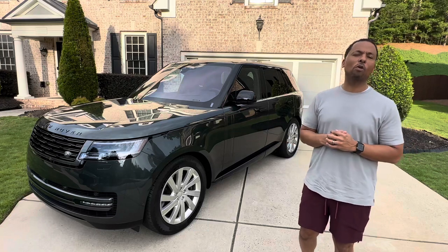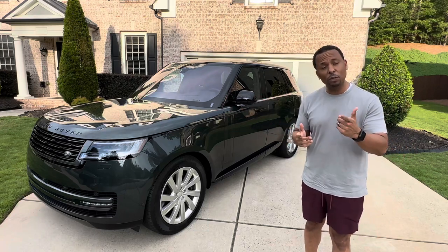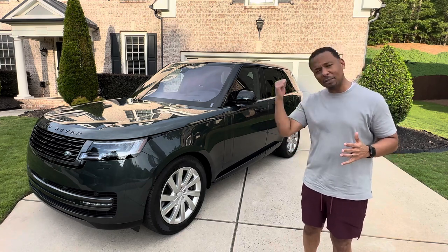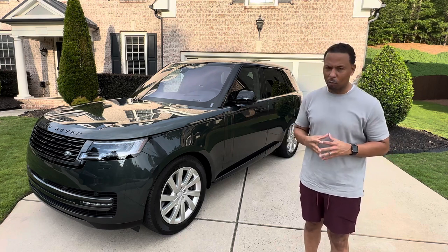A couple of things about this Range Rover we may have changed — we might not have ordered it this way. But looking for you, you can order a Range Rover almost any way you like. Let's go inside and see what we like about it, and let's see the one or two things that we'd change.